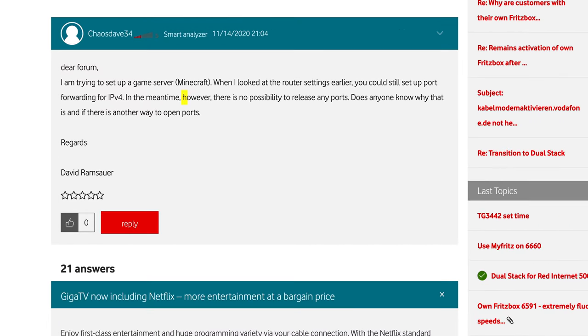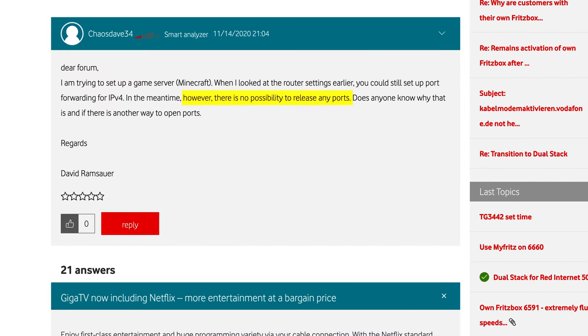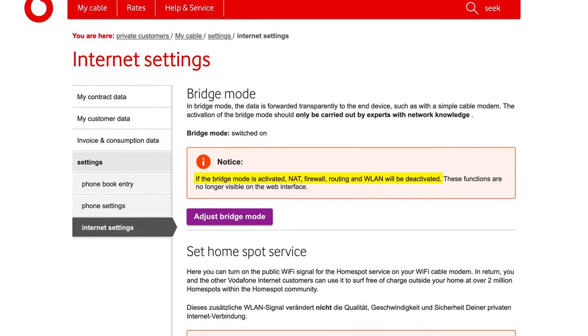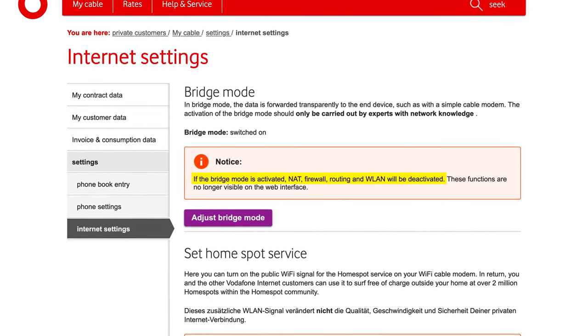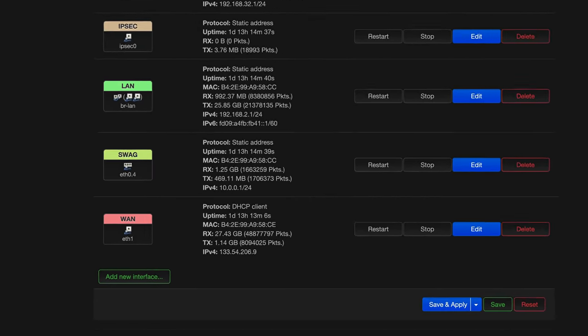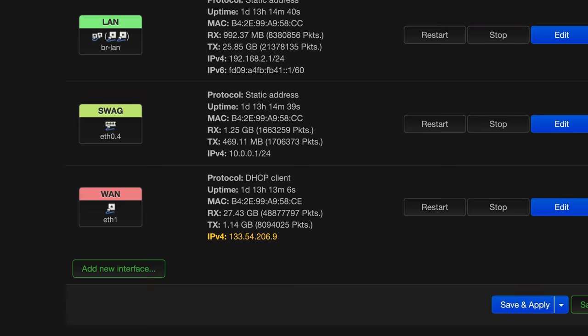I use Vodafone cable and unfortunately my Vodafone-provided router can't even do IPv4 port forwarding. Luckily, you can switch it into so-called bridge mode, which disables the routing functionality entirely. In bridge mode, the Vodafone Station basically becomes a glorified DOCSIS-to-Ethernet converter, and you can simply connect any router you want to one of the LAN ports, get a global IPv4 address via DHCP, and enjoy all the freedoms of a custom router.